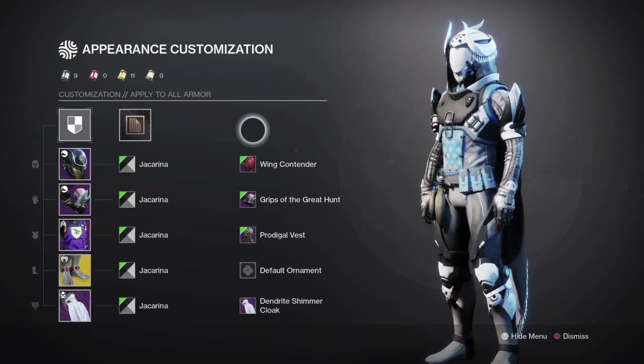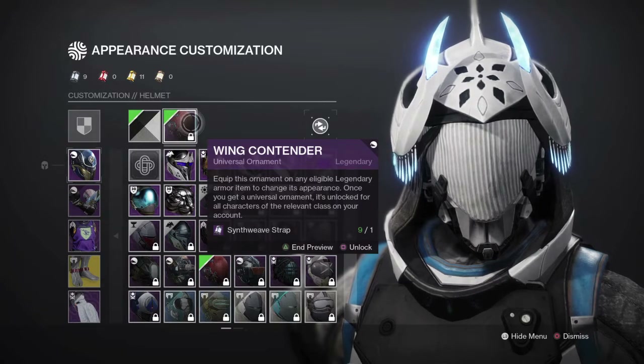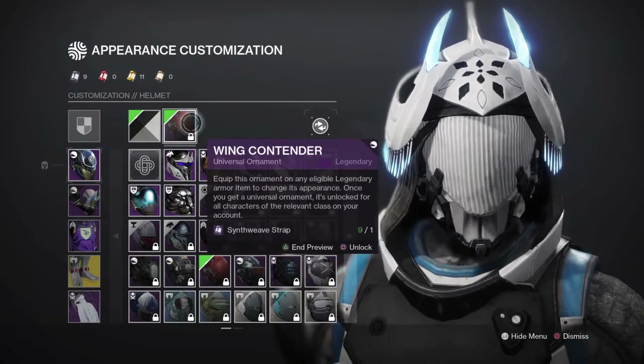For the helmet we're using the Wing Contender Helmet, and this flows really nicely with the cloak. I really like how cohesive this is — I really like that about this cloak and helmet match.